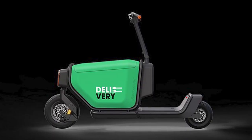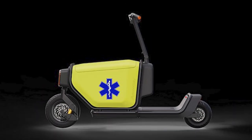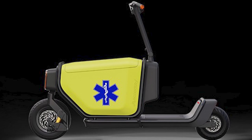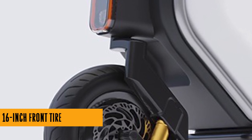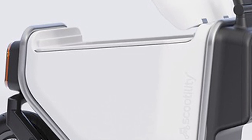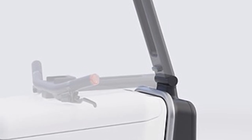Picture this: a 140-liter lockable, weatherproof cargo box — that's like the Swiss Army knife of hauling stuff. And get this, you can swap these boxes out faster than you can say 'delivery time.' Need to drop off a load and grab another? Boom, done. Versatility is the name of the game here — one scooter, multiple purposes. It's like having a scooter that moonlights as a delivery van, a first aid kit on wheels, or even a picnic basket carrier.